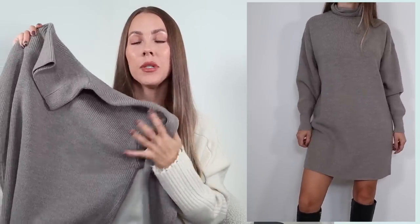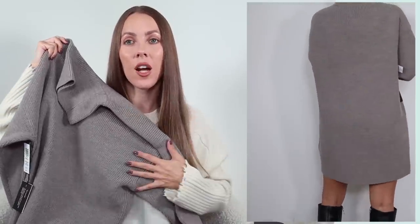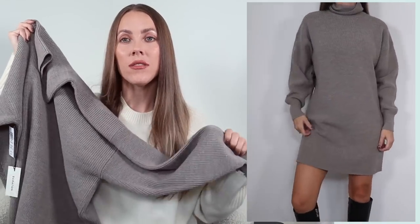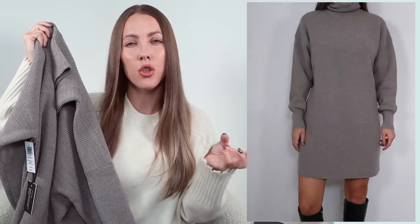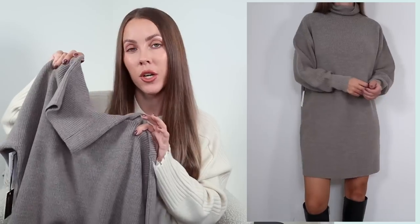This next sweater dress is another really great option, but this one has a turtleneck. It has the exact same material and feel as the last one and I'm also obsessed with this color — it's exactly the color I'd love the other one to come out in. The sleeves are a really good length too, not too long. The difference between the two is that this one is a little bit longer, so if you're tall or you prefer longer sweater dresses, this is the better option compared to the last one. Both of these I got in an extra extra small.